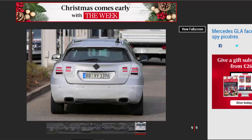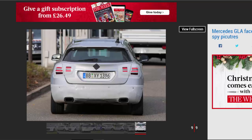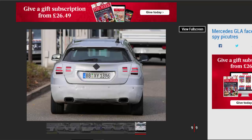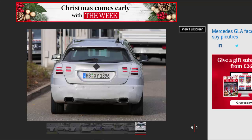There's likely to be some extra standard kit plus a few more boxes on the options list as well. The facelift GLA is likely to appear next year, possibly at the Geneva Motor Show in March 2017.